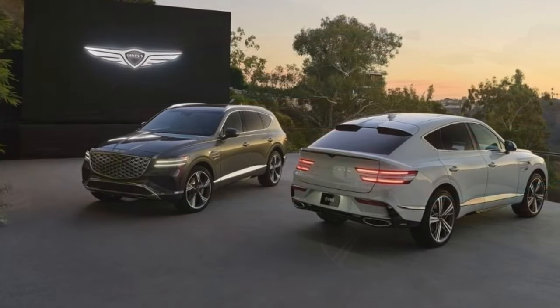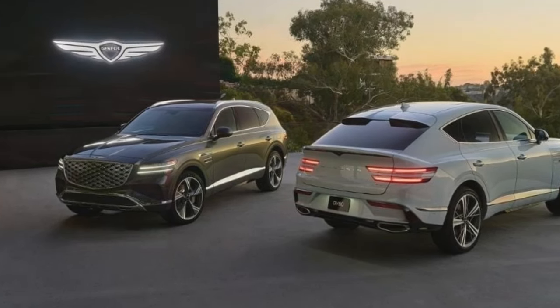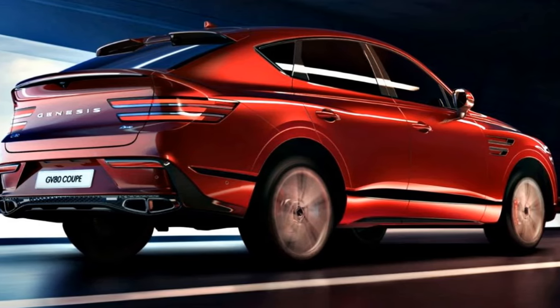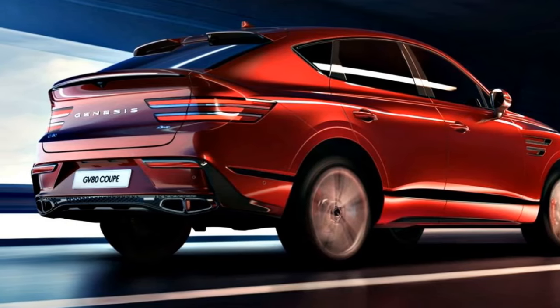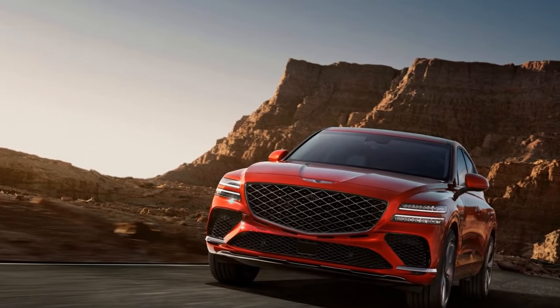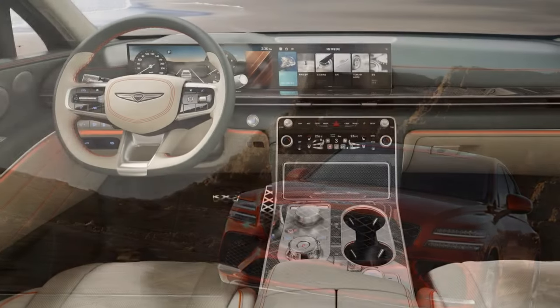The 2025 Genesis GV80 doesn't dramatically reinvent the wheel, but it does refine the formula that made its predecessor such a compelling choice in the midsize luxury SUV segment. Subtle exterior tweaks keep the GV80 looking sharp, but the biggest changes occur inside the cabin. Here's a closer look at what to expect.